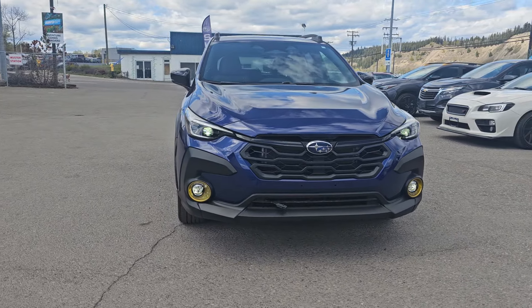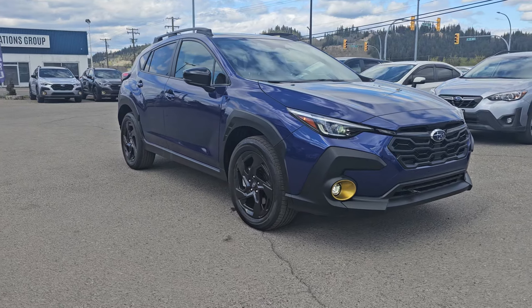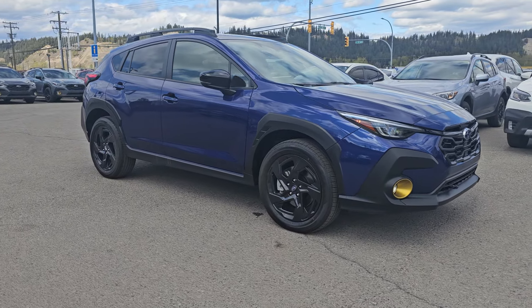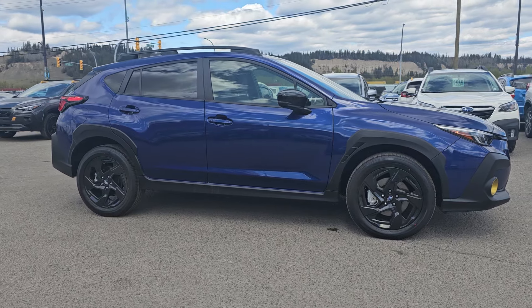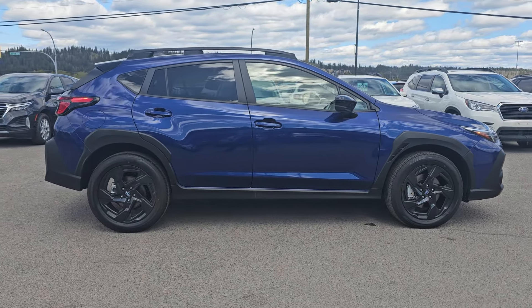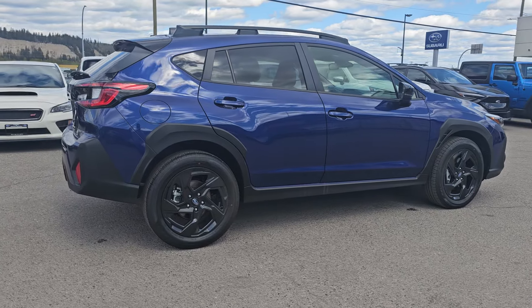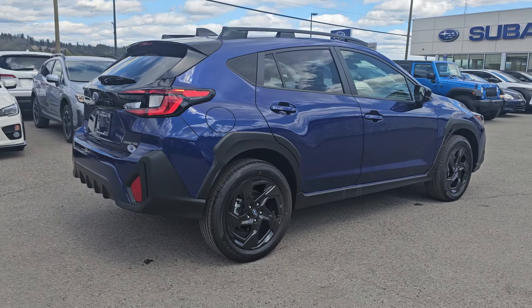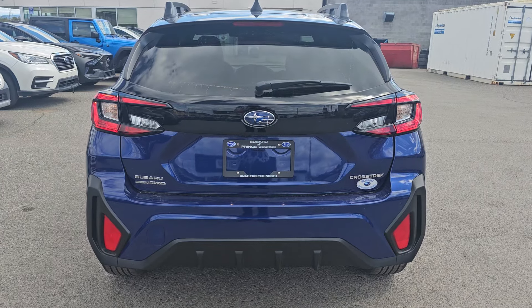Tyson the Subaru Specialist here, and today we're taking a look at the 2024 Subaru Crosstrek Onyx in the sapphire blue. The Onyx is one trim level under the Limited. It's the first trim level where you get the 2.5-liter four-cylinder boxer engine that produces 182 horsepower, making this Crosstrek Onyx fairly zippy while still getting great fuel efficiency. You have a minimum of 8.7 inches of ground clearance, and of course you get Subaru's full-time legendary symmetrical all-wheel drive.